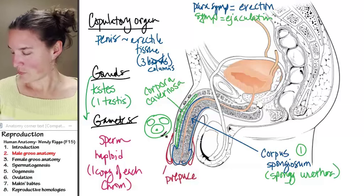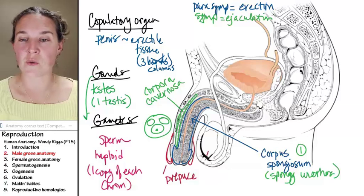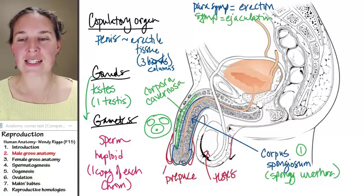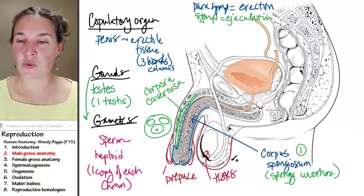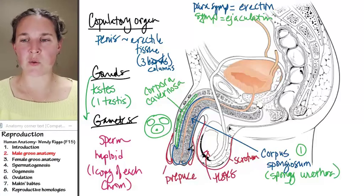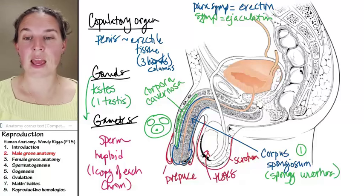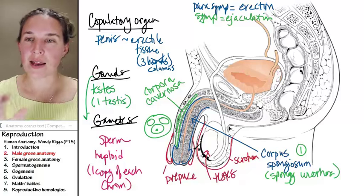The testes live inside a little skin bag called the scrotum. The spongy urethra and the external urethral orifice are the opening through which both gametes and urine exit. That covers the bulk of the male gross anatomy, and now let's talk about the ladies.